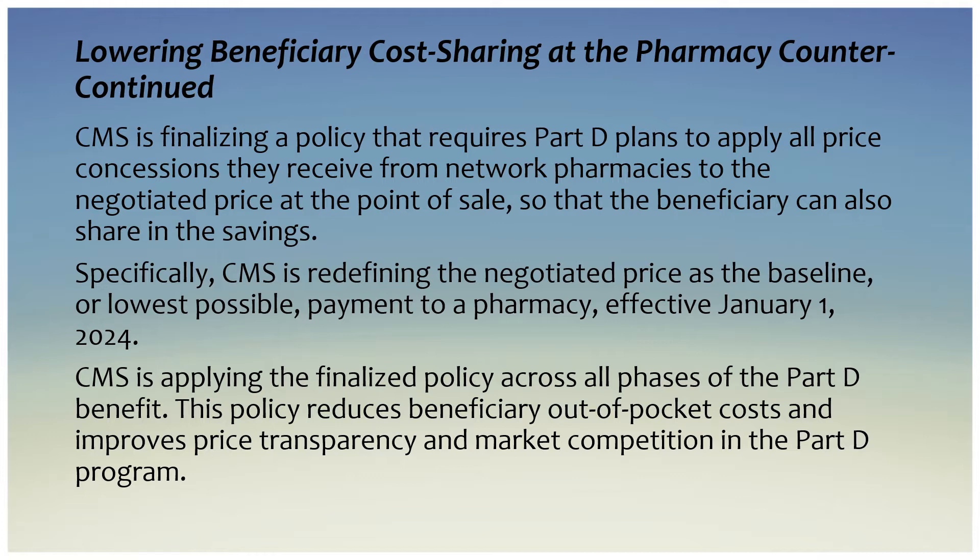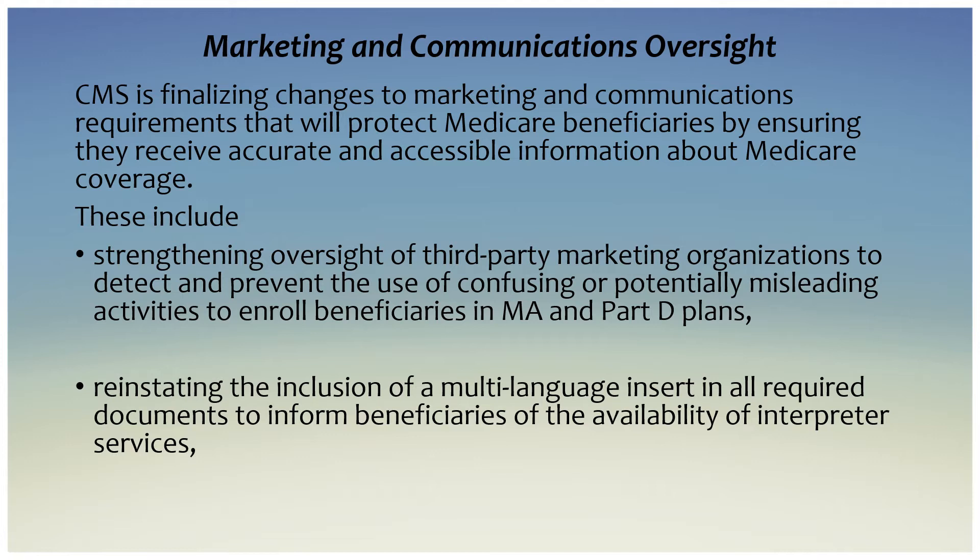With the emergence of these payment arrangements, the negotiated price is frequently higher than the final payment to pharmacies. Higher negotiated prices lead to higher beneficiary cost sharing and faster beneficiary advancement through the Part D benefit. CMS is finalizing a policy that requires Part D plans to apply all price concessions they receive from network pharmacies to the negotiated price at the point of sale, redefining the negotiated price as the baseline or lowest possible payment to a pharmacy, effective January 1st, 2024. This policy reduces beneficiary out-of-pocket costs and improves price transparency and market competition in the Part D program.